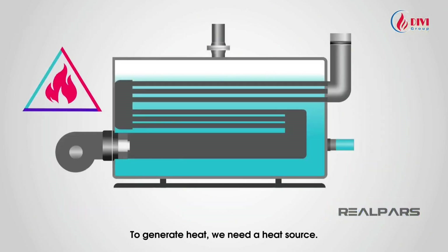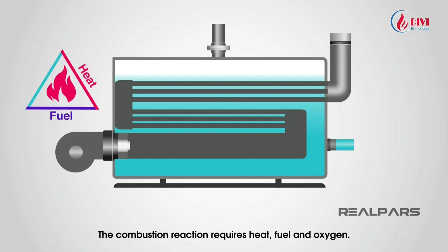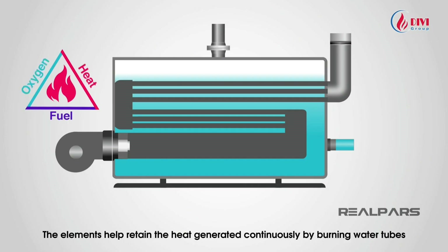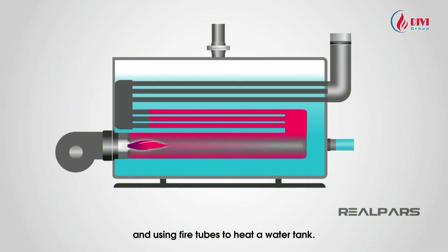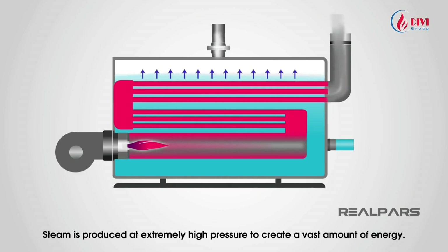The mash mixture is then heated with steam for several hours before yeast is introduced to activate the fermentation process. To generate heat, a combustion reaction requires heat, fuel, and oxygen. Water tubes and fire tubes work together to retain heat and heat the water tank, producing steam at extremely high pressure to create a vast amount of energy.